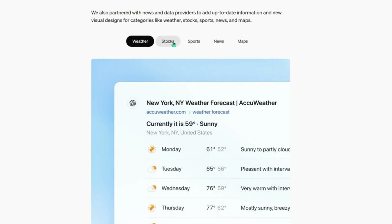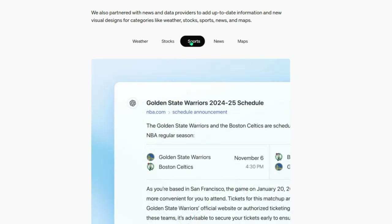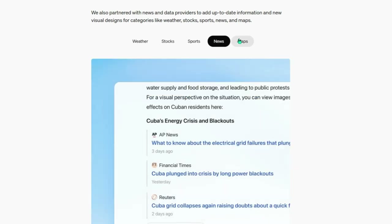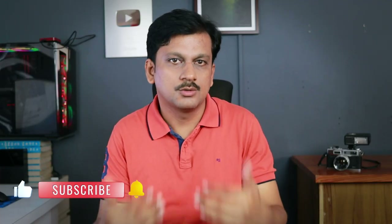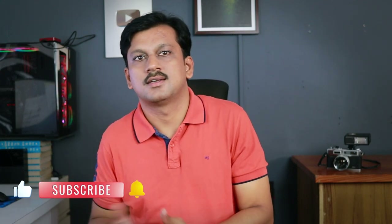You can search for pretty much anything — weather, live sports scores, market tutorials, scripts for projects, or any knowledge you need. Now, like any AI feature, it's still improving. It can sometimes struggle with very niche topics or may not pull out every single relevant detail. But as OpenAI fine-tunes it, we can expect it to become even smarter and more precise.